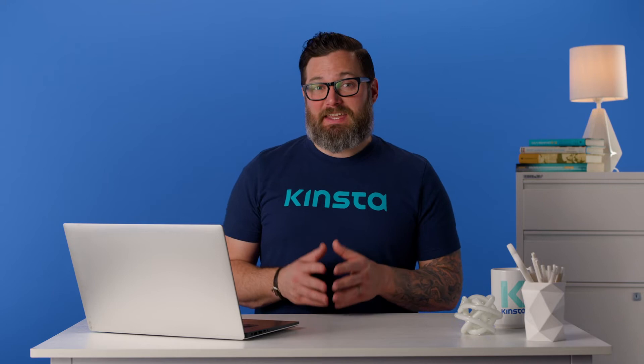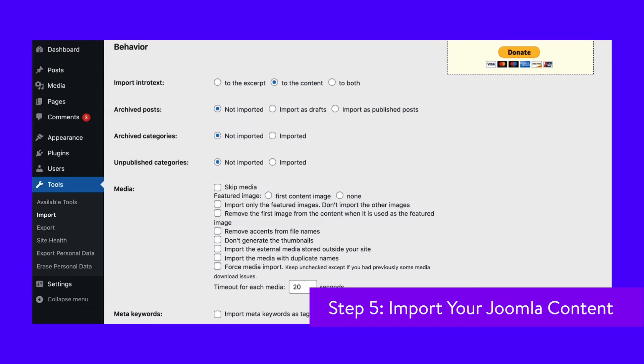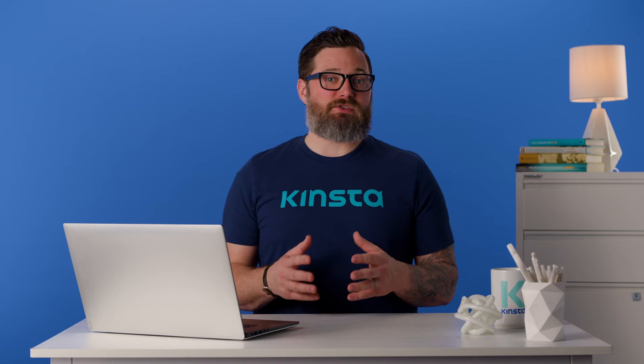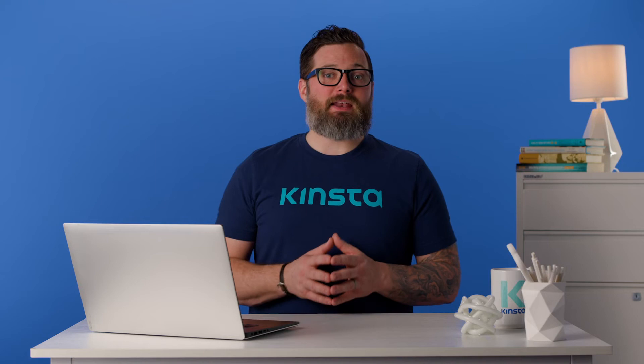In your WordPress dashboard, scroll to the Behavior section — it contains all of the settings you'll use to configure your import. You can now choose which content you want to migrate, including archive posts, media, and meta keywords. You can also configure how to handle your site's media — for example, opting to import featured images only. You'll also have the option to migrate your Joomla site's intro text, choosing to transfer it as an excerpt, combine it with the full content, or both. After making your selection, scroll to the bottom and click on Start/Resume the Import button. The plugin will notify you once this process is complete.